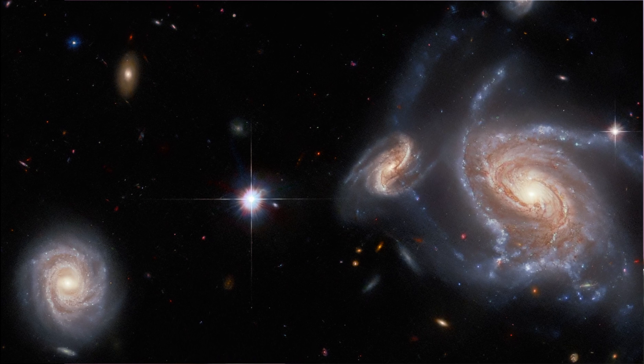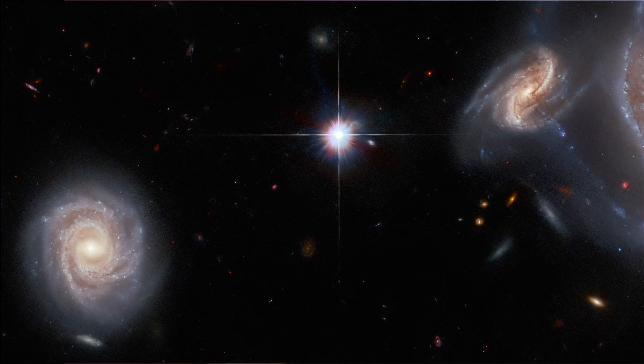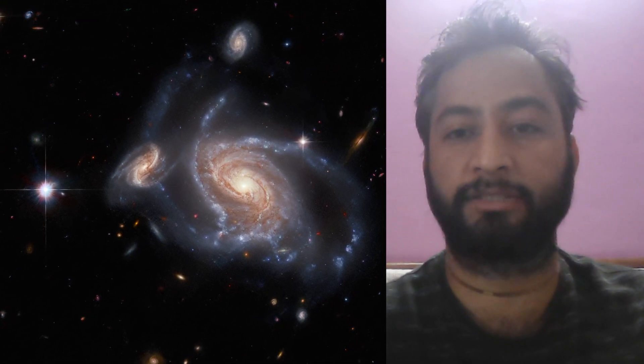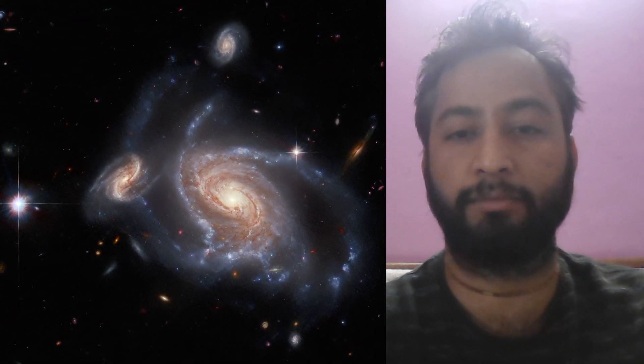And finally IC-1947 sits along the left side of the image. This image is a really interesting example of how challenging it can be to tell whether two spiral galaxies are actually close together or just appear to be so from our perspective here on Earth.